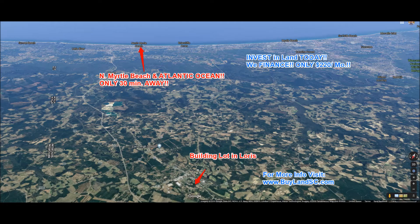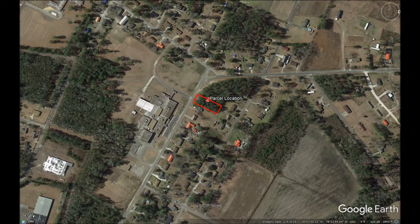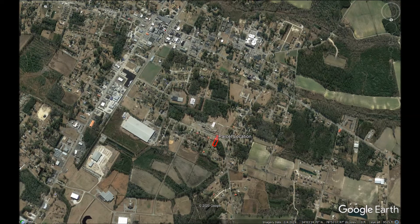Your friends and family will enjoy hitting the links at Myrtle Beach National, floating or boating along the Waccamaw River, and learning about the wildlife along the river at the Waccamaw National Wildlife Refuge. This property in a great neighborhood gives you and your family a wide variety of activities at your fingertips.